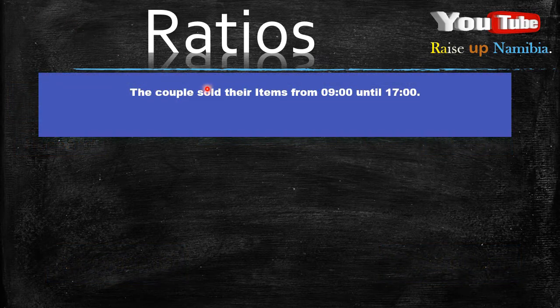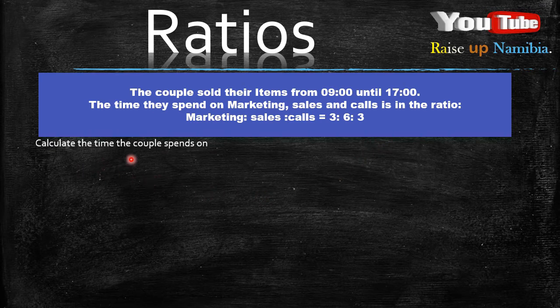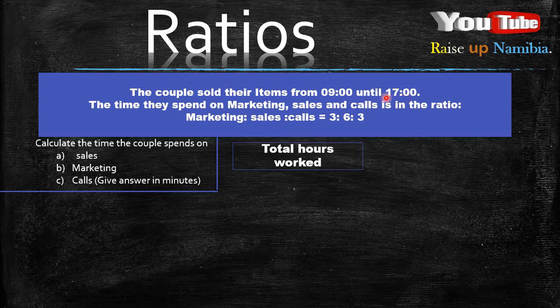How about if the couple sold their items from 9 to 5, and the time they spend on marketing, sales, and calls is in the ratio marketing : sales : calls = 3 : 6 : 3. The question asks us to calculate the time the couple spends on A. Sales, B. Marketing, C. Calls, and to give the answer in minutes. First, we want to get the total hours worked. From 9 to 5 those are 8 hours in total.